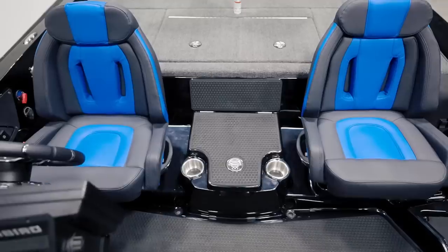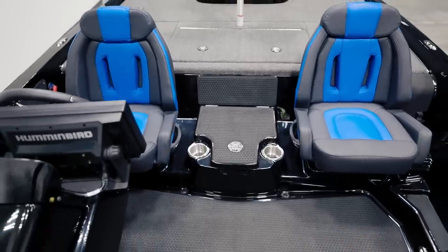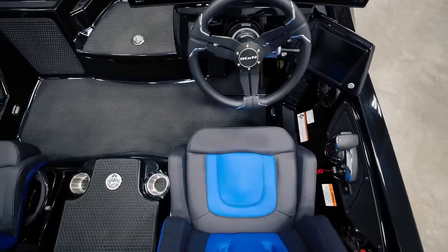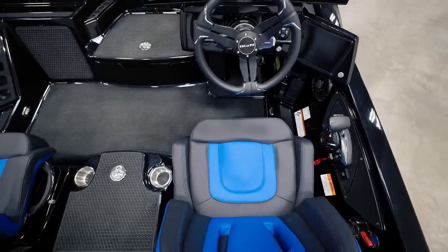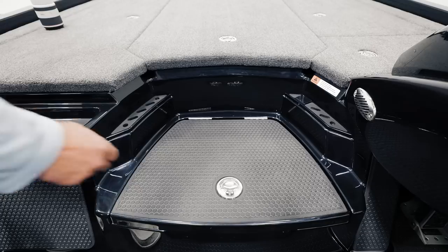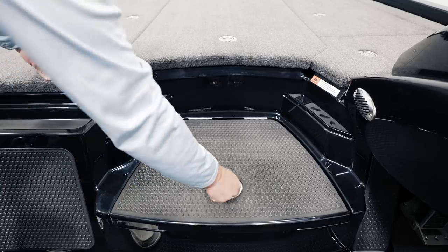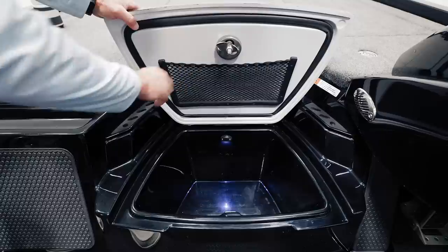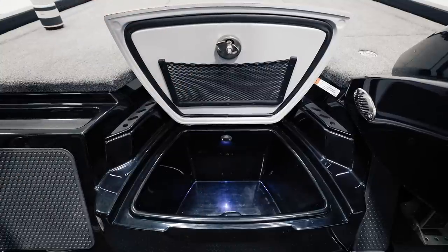Rounding out the interior of the LX-21, you'll notice a sloped seat mounting area and padded cockpit floor that allows for quick drainage and no puddling. Both the forward cooler and the storage compartment between the cockpit seats are constructed with one-and-a-half inches of insulation and insulated lids. The forward cooler will hold a full case of water, keep ice all day, and even has a net on the underside of the lid to keep food and snacks dry.